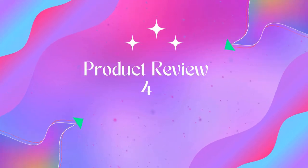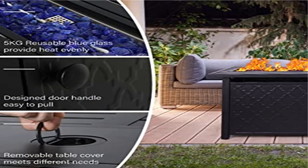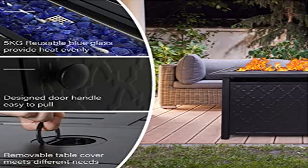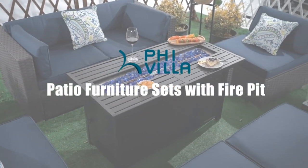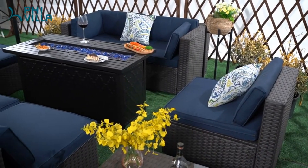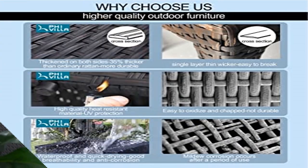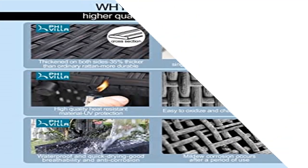Fi Villa Patio: outdoor sectional rattan sofa set with gas fire pit table. The outdoor patio furniture set includes two main parts. One is a solid anti-rust steel frame made of powder-coated heavy-duty metal, enhancing stability considerably. The second part is the PE rattan, which is synthetic manual wicker. This kind of wicker is more sturdy and durable than others, making sure the sofa set can be used for a long time.